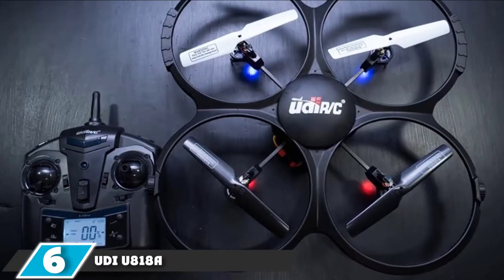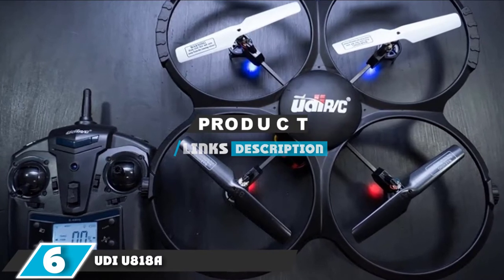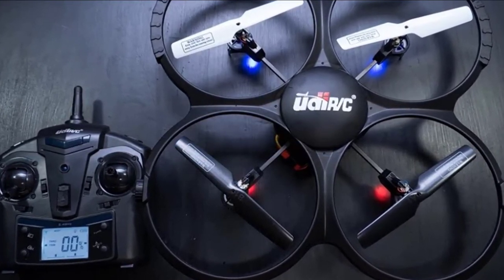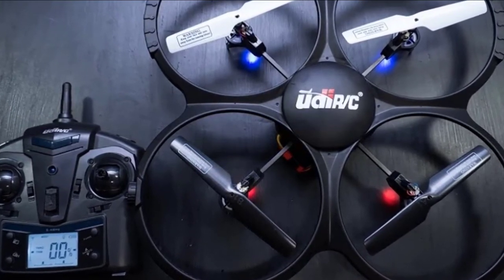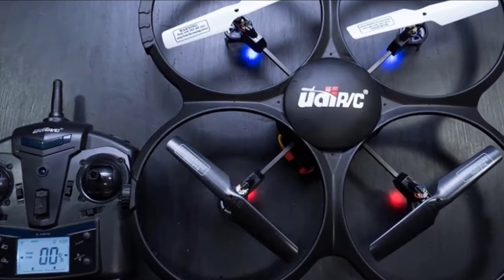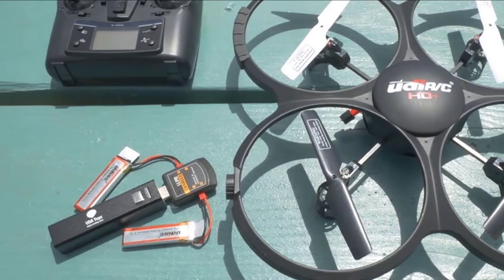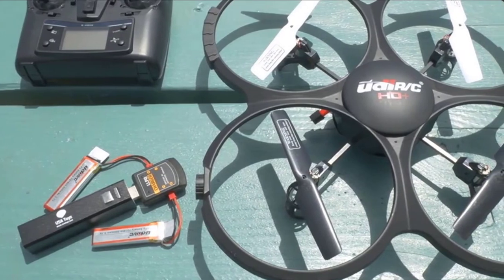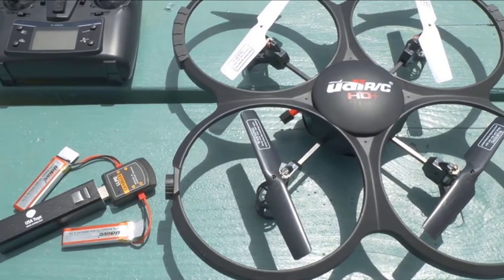The number 6 position is dominated by the UDI-U818A. Nudging right up against our price limit, the UDI-U818A carries one of the best cameras we've seen on a drone in this price range. It has two flight modes: a beginner and video-friendly slow mode, and a full-speed mode for whipping around trees in the backyard. If you're having trouble staying oriented, it also has a headless mode which orients the drone based on the position of the controller, something many beginners find more intuitive.